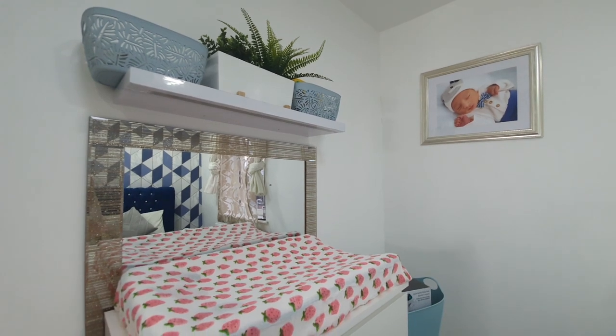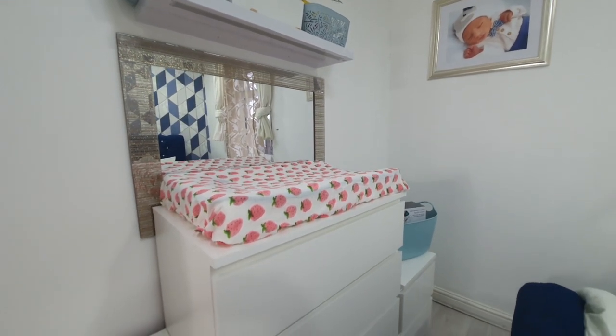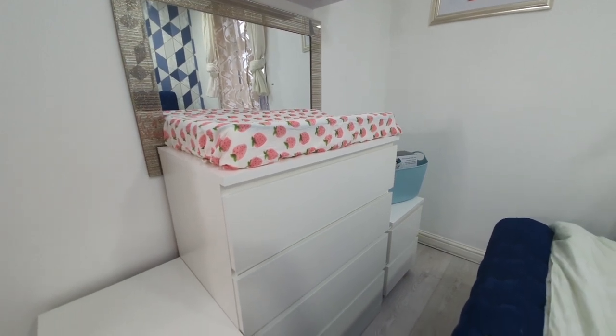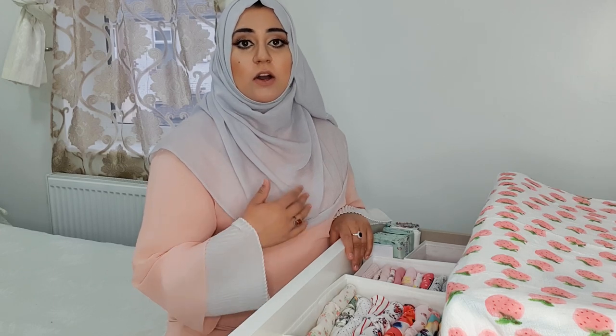Underneath the changing unit we have my mum chest of drawers, which I purchased from Ikea. It goes just with my height. For the baby's clothes, I've decided to separate them — her dresses and coats are in the standing-up drawer outside, where she's sharing with her brother. In here are the rest of her clothes. In this first drawer I've got most of her grab-and-go things that I would need on a day-to-day basis.